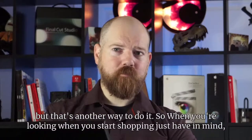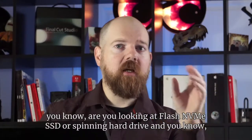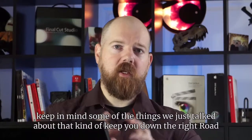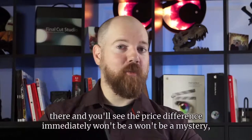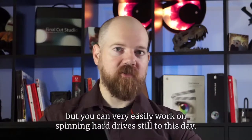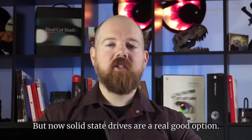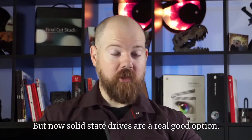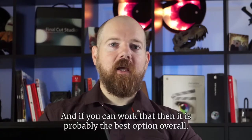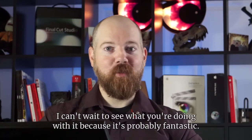When you start shopping, just keep in mind whether you're looking at flash NVMe, SSD, or spinning hard drive. You'll see the price difference immediately — that won't be a mystery. You can very easily still work on spinning hard drives to this day; in fact, most of our clients still work on spinning hard drives. But solid state drives are a really good option, and if you can make it work, it's probably the best option overall. And for those who need and can afford NVMe-based storage, that is awesome.